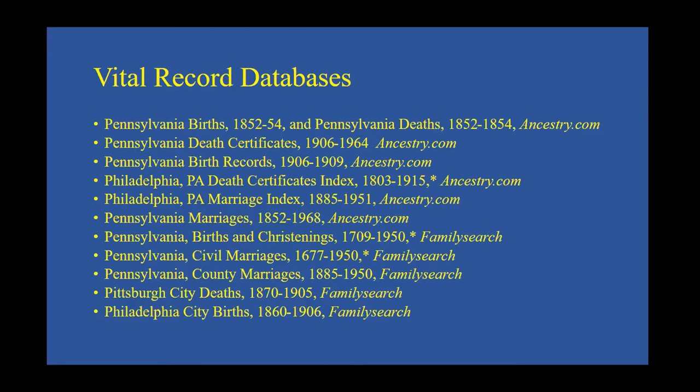Ancestry.com has several major Pennsylvania databases with digitized records. Pennsylvania death certificates 1906 to 1964 has images of actual certificates. Pennsylvania birth records 1906 to 1999 has actual images for a small number of years. Philadelphia death certificates index 1803 to 1915 — though most records really start in the 1850s. The Philadelphia marriage index 1885 to 1951 is mostly abstracts. Philadelphia marriages 1852 to 1968 has some images and some abstracts. Pennsylvania births 1852–1854 and deaths 1852–1854 are two separate databases showing the earliest public vital records for the state, extant for only 49 counties. Both databases have images.